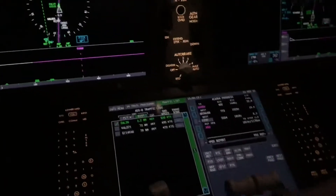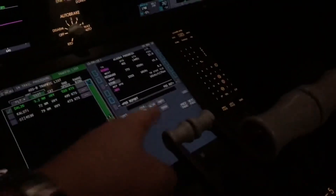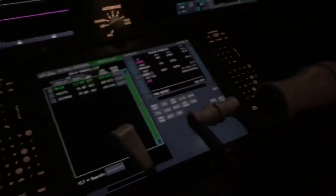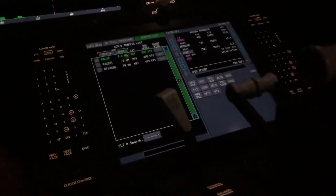Coming further down here, we've got the thrust levers — this controls how fast we go. They even have a little reverse switch. Yes, we can reverse, not in the air, but on the ground. This is the speed brakes — pull this up and a couple of big boards come up on the wing that help us to slow down. And there's the flap selector.